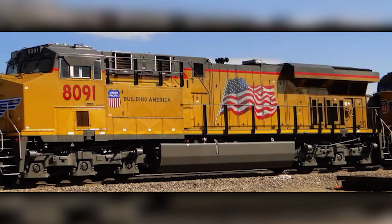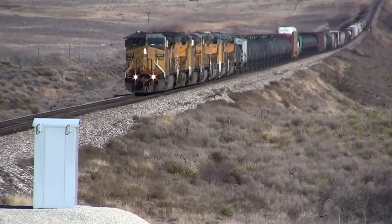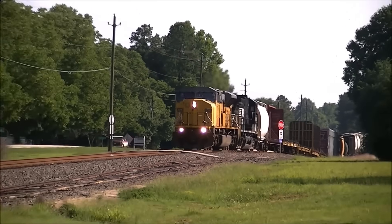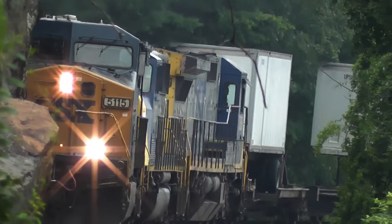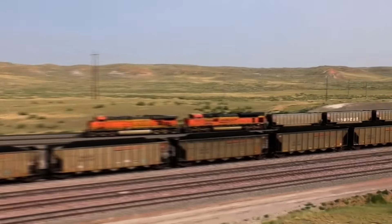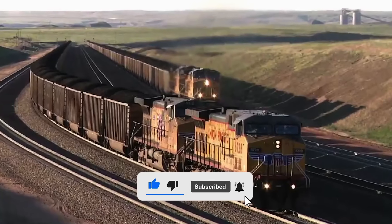That failure didn't just hurt sales — it damaged EMD's reputation at the exact moment GE was offering a stable, scalable AC platform railroads could commit to for decades. The SD90MAC and 265H engine absorbed the resources that should have gone into scaling AC production around the proven 710. Instead of strengthening their advantage, EMD chased the 6,000 horsepower race, producing a platform that arrived fragile, late, and difficult for railroads to commit to. GE, meanwhile, delivered thousands of AC4400s and Dash 9s with consistent build quality while rolling out incremental refinements that kept carriers buying. By the time EMD shifted focus back to its core platform, the market had already moved on. Railroads were planning their next 20 years around GE's AC roadmap, and those decisions locked EMD into a permanent second position that no amount of engineering improvement could undo. It remains the defining competitive gap in North American locomotive manufacturing.